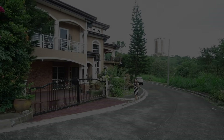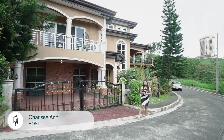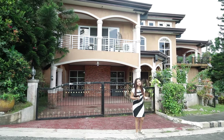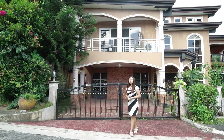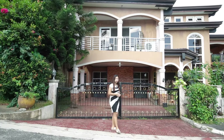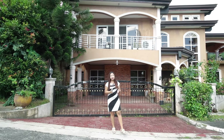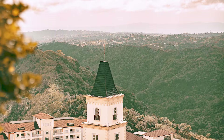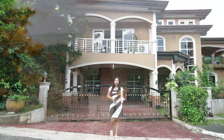Hello everyone, my name is Charise from CH Properties, and we're here right now in Splendido Tagaytay to show you this housing lot for sale with a lot area of 494 square meters and a floor area of 900 square meters. This is located along the Tagaytay-Nasugbu Highway, which is very near to the Twin Lakes as well as the Queen Strawberry Farm.